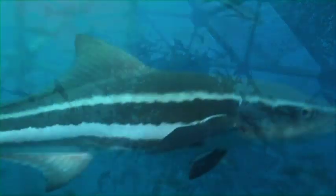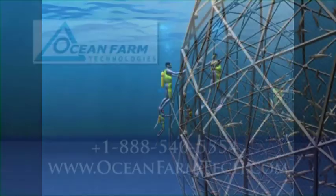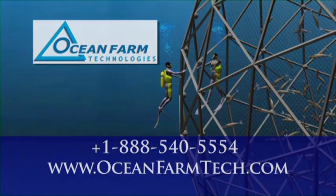Ocean Farm Technologies believes that deepwater fish farming can be profitable economically and environmentally. We want to work with our customers and others to establish deepwater fish farms with the highest possible standards for sustainability. Our unique Aquapod net pen establishes a new standard for containment security. Please contact Ocean Farm Technologies today to discuss your deepwater fish farming interests. Thank you for joining!